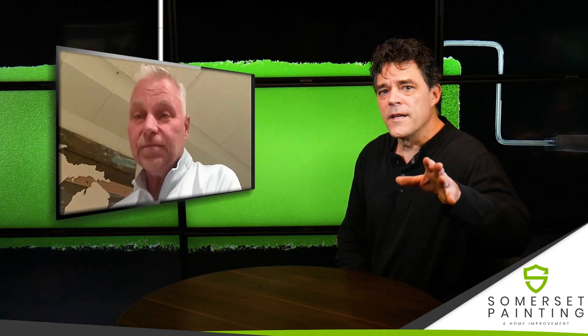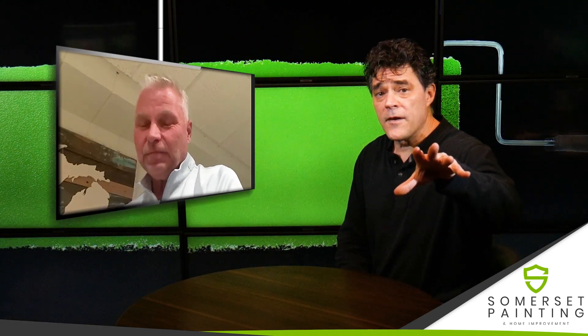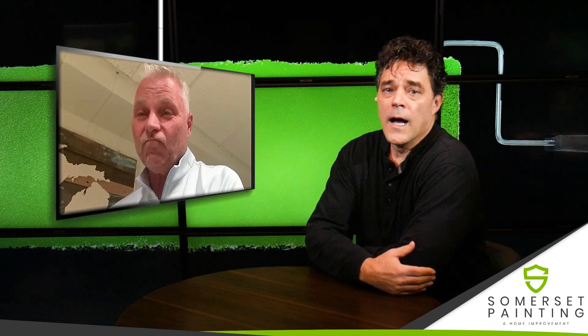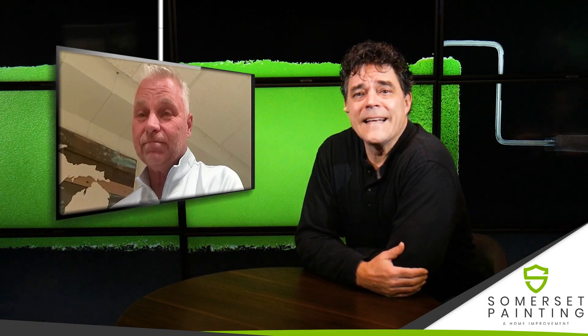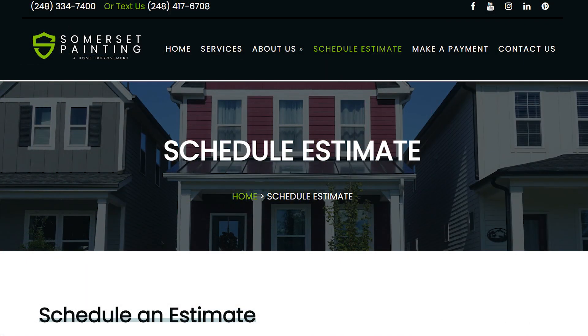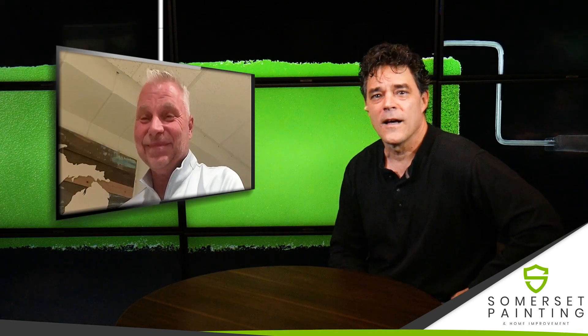If you guys are watching and you need a good interior painter, you probably want to consider Somerset Painting. Stop by their website, somersetpainting.com. Rick, I know you've got a button they can push to schedule an estimate right there. Oh yeah. Check it out — make it easy. That's what Somerset does. They make it easy, but they do a really good job too on your house. So stop by somersetpainting.com, push that button, get Rick and his crew out there, and get an estimate.